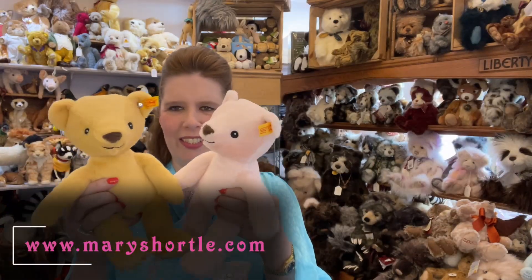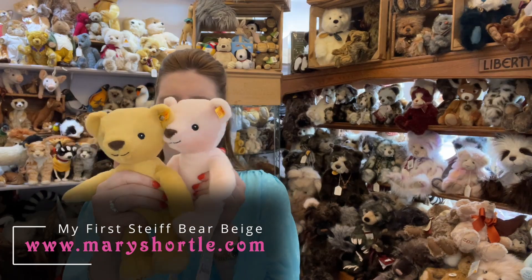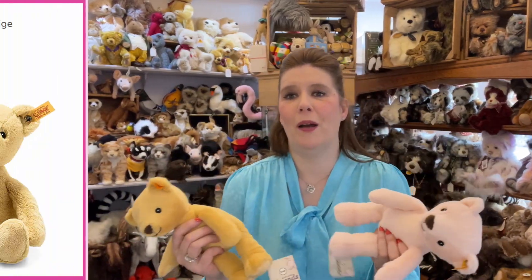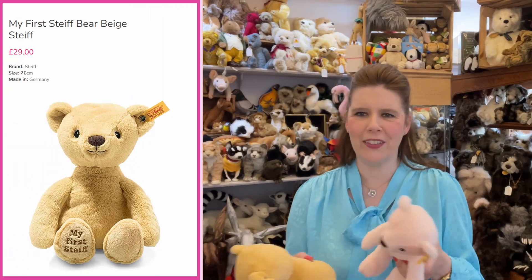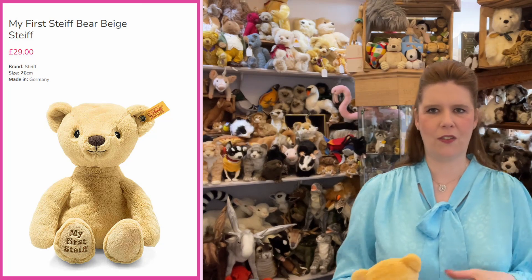Aren't these lovely? They're just so so sweet. They've got a little beanie bottom too and they're very very cuddly — a perfect gift, but it's not all about buying for everybody else. Why not treat yourself? There are so many to choose from.